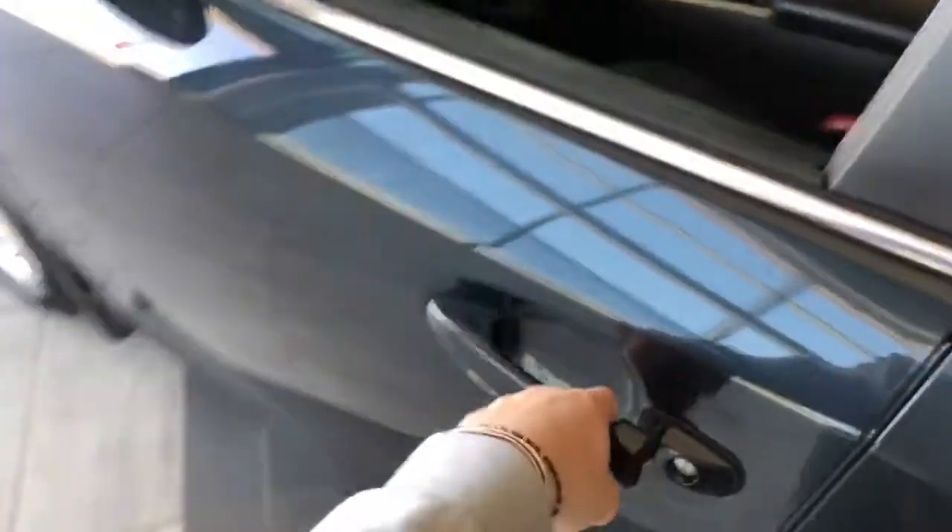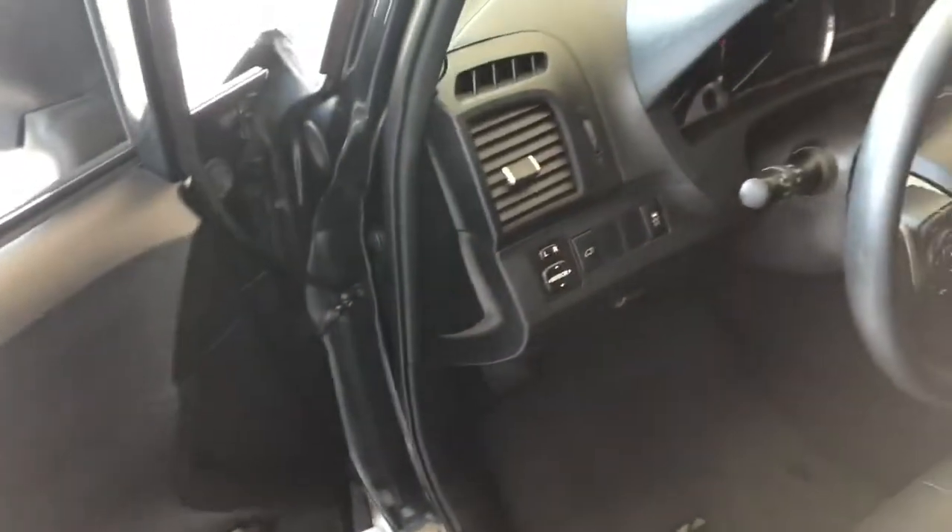We're going to take a look inside the driver's side first. In the door you have your power windows and locks. You also have your power for both side mirrors right next to the door.